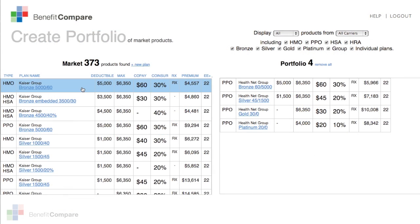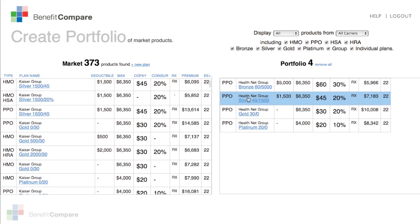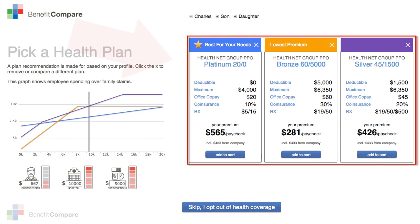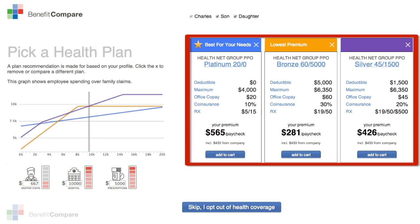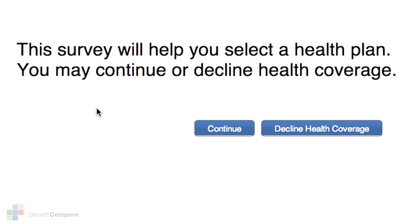Your employer, together with their insurance broker, decide the total number of plans that will be offered to you as an employee. The three plans that you'll see once you arrive on this page represent the top three smartest plans that you can pick and enroll in. Benefit Compare calculated these as your best choices based on the answers you gave on the profile questions.